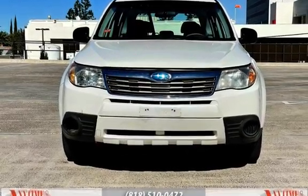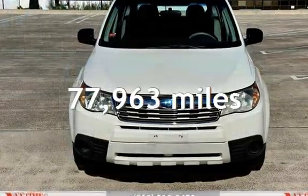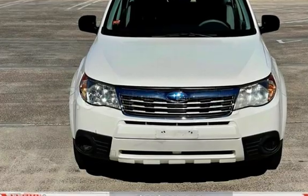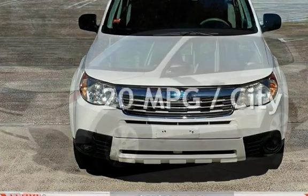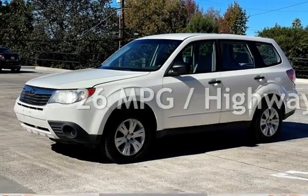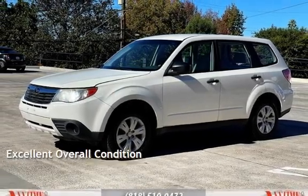This Subaru has less than 78,000 miles on the odometer. Estimated fuel economy for this vehicle is 20 miles per gallon in the city, and 26 miles per gallon on the highway. This vehicle is in excellent overall condition.